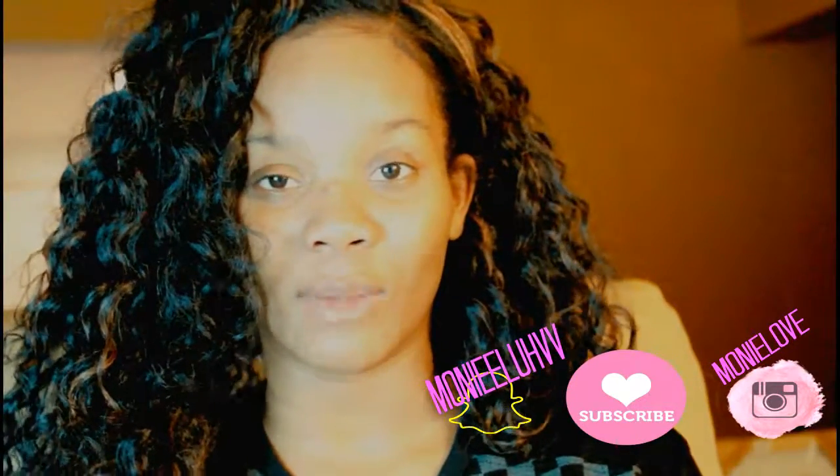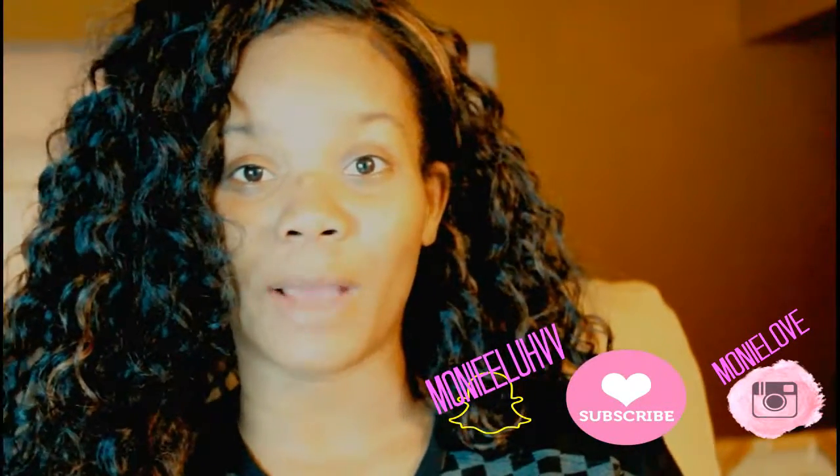Hey guys, welcome back to my channel. My name is Simone. If you haven't already, please subscribe to my channel.